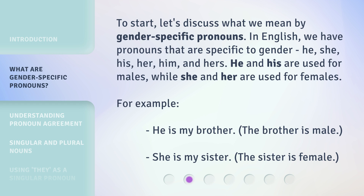He and his are used for males, while she and her are used for females. For example: 'He is my brother' — the brother is male. 'She is my sister' — the sister is female.